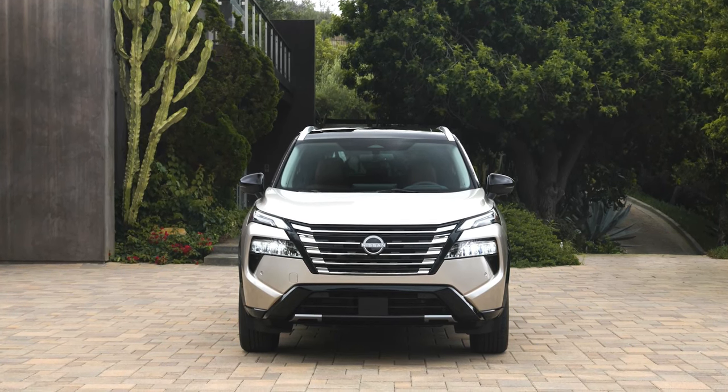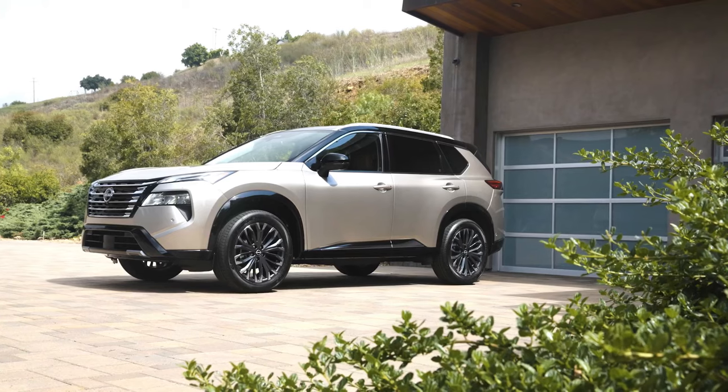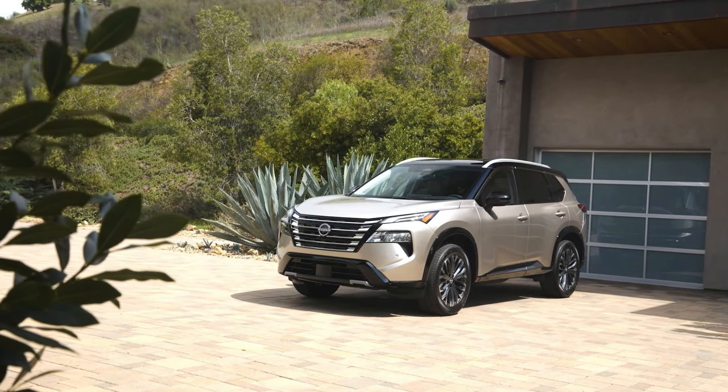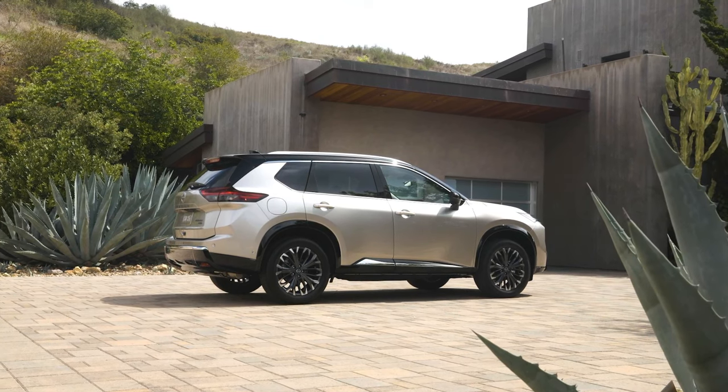The fourth generation Nissan X-Trail facelift has been revealed in the form of the 2024 Nissan Rogue for the North American market. This generation first surfaced in June 2020, and slightly more than 3 years later, a midlife refresh is due.